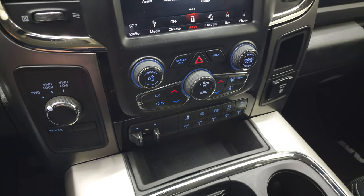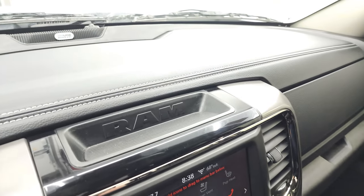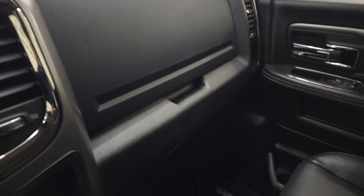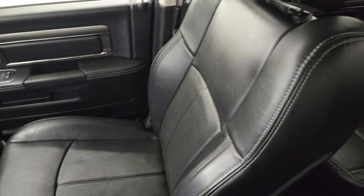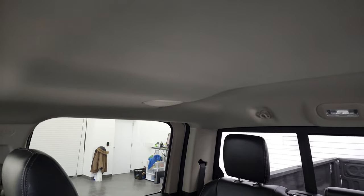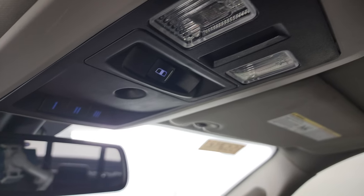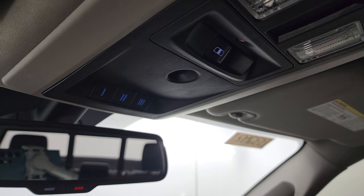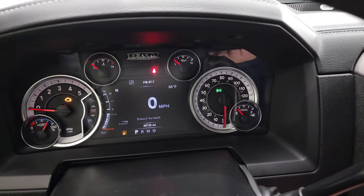Here's your proximity key with remote start — that's in nice shape. Alpine premium sound system, and the passenger side glove box, floor mat, and seat are in excellent condition. You do get the Alpine premium sound system speakers in the ceiling, and the headliner is in fantastic condition. You get map lights, the power sliding rear window button, and HomeLink buttons for your garage door, security, and lighting systems. The SOS button is in the rear view mirror. We'll start it up and take a look under the hood.